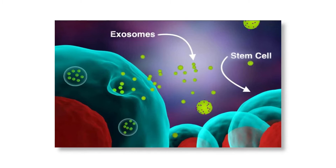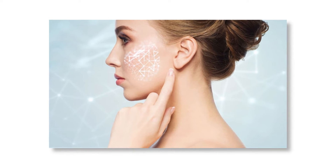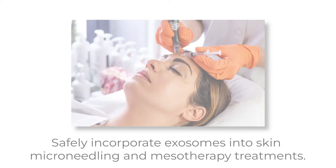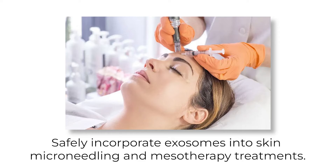Understand how Exosome cell-free therapy works. Learn about the many uses of Exosomes in the aesthetics industry and feel confident introducing this treatment at your practice. Safely incorporate Exosomes into skin microneedling and mesotherapy treatments.